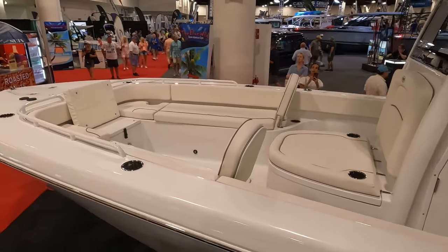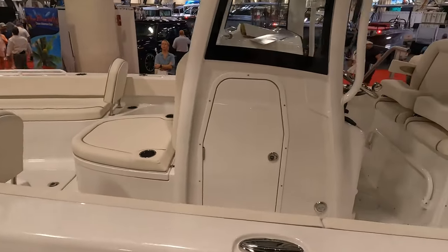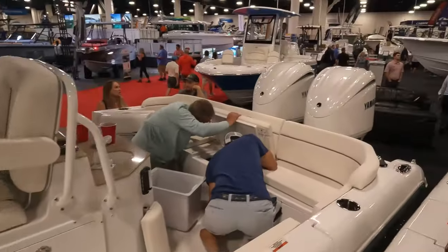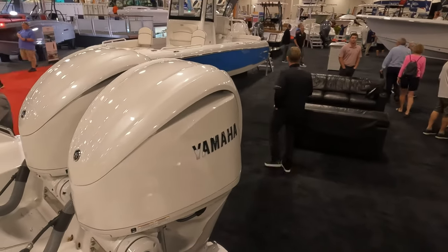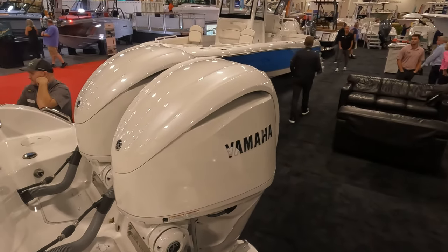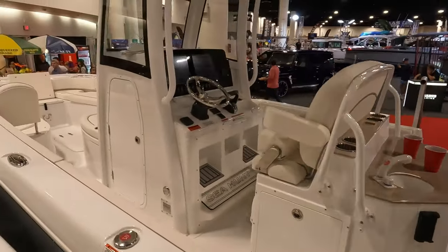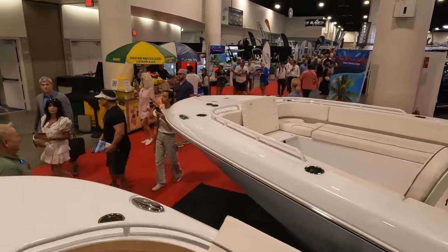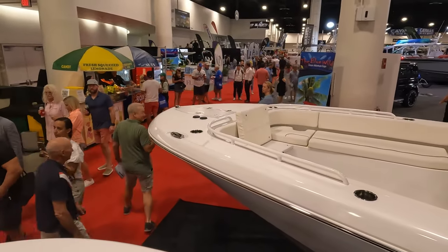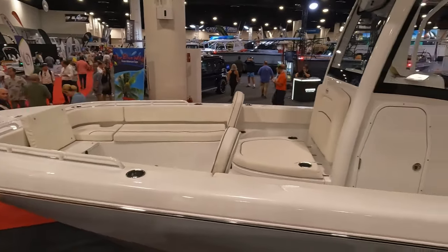Next door is the brand new 28 Escape. The best thing I like about this one is instead of 200s you've got twin 300s. They say it goes 64 miles an hour, making it the fastest Sea Hunt you can buy right now — my Sea Hunt tops out at 59, this one tops out at 64. It's the fastest boat in the lineup if you like speed.